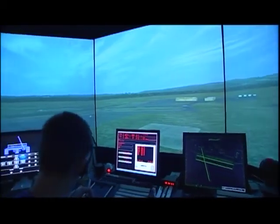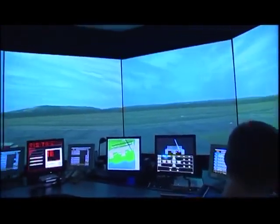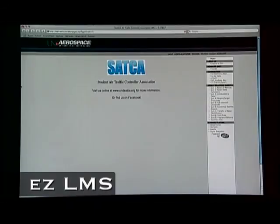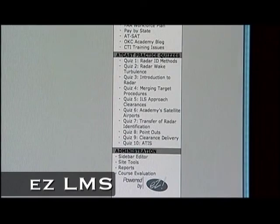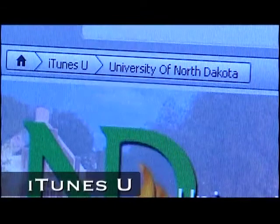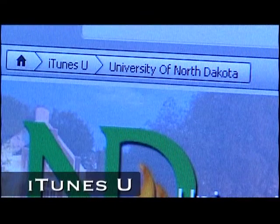That's it from the tower simulator. Kyle, back to you. Thanks, Dan. On behalf of UND Air Traffic Control, the Student Air Traffic Controller Association, and the Aerospace Network, thank you for watching. My name is Kyle Wanner. Frequency change approved. Learn more about UND Air Traffic Control and watch more episodes of ATCAST by logging on to www.undsatka.org. Students may interactively test their knowledge by taking the ATCAST quizzes on SATKA's EZLMS page. ATCAST can also be downloaded for free to your portable media device — just search for ATCAST on iTunes U.